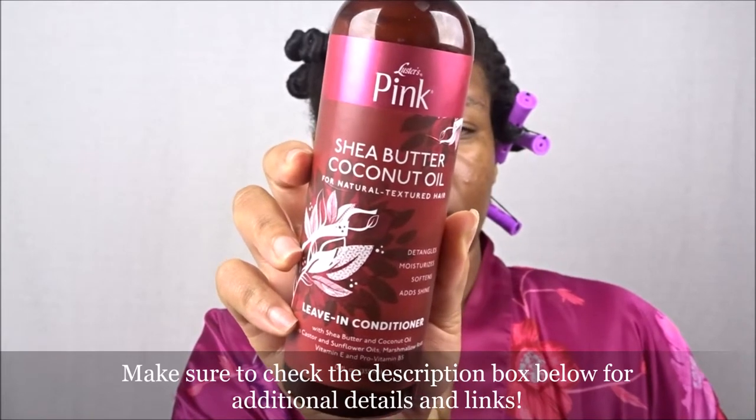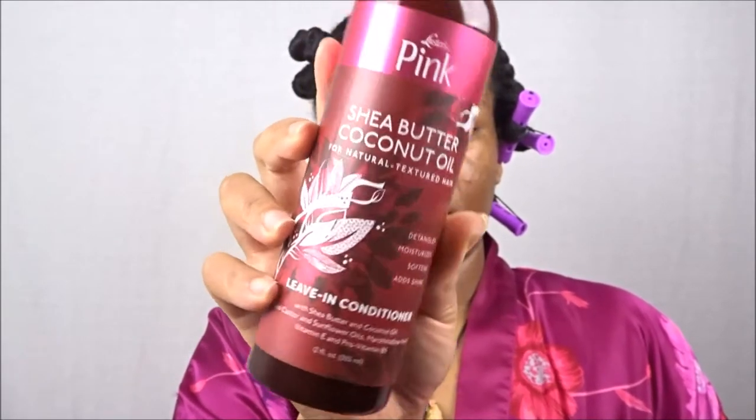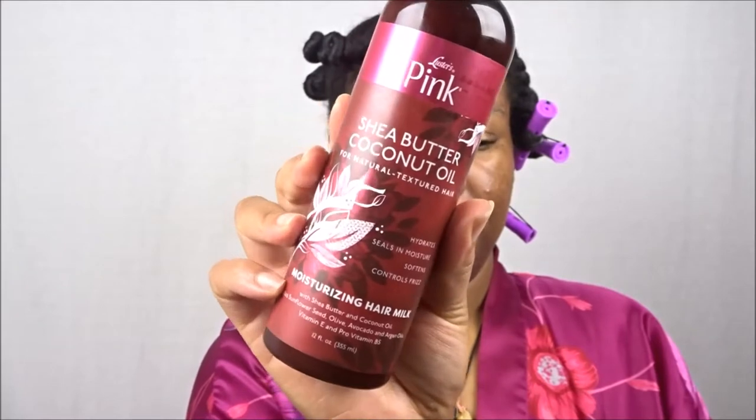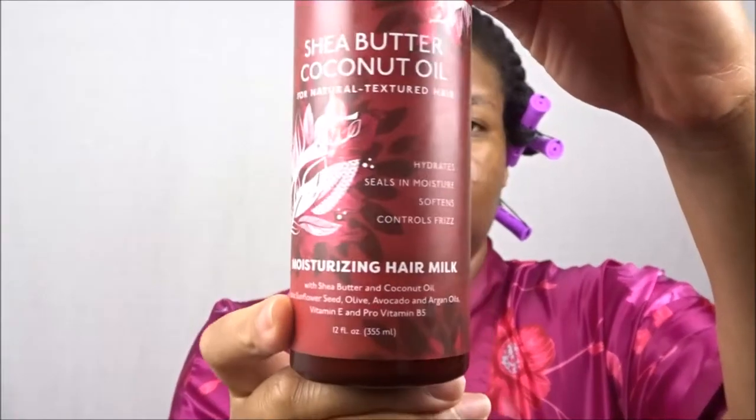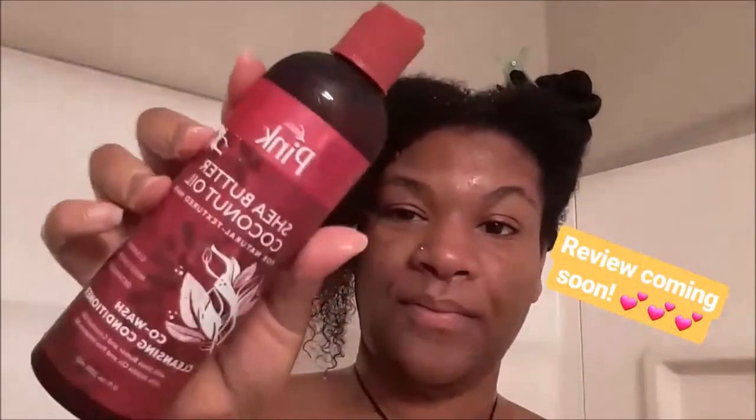I will go more in depth about each product because they are freaking phenomenal. Going in with the hair milk next is their moisturizing hair milk — another phenomenal product which we will go in depth on. Jumping right in to the co-wash cleansing conditioner — I instantaneously love this product.